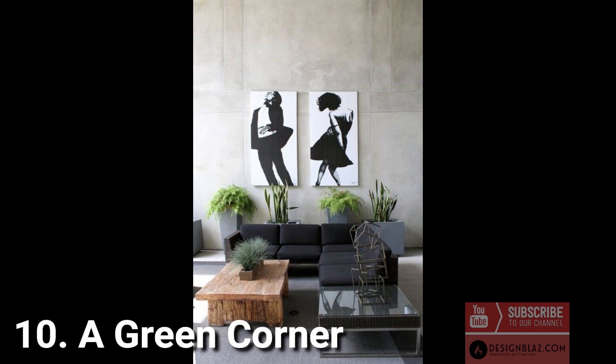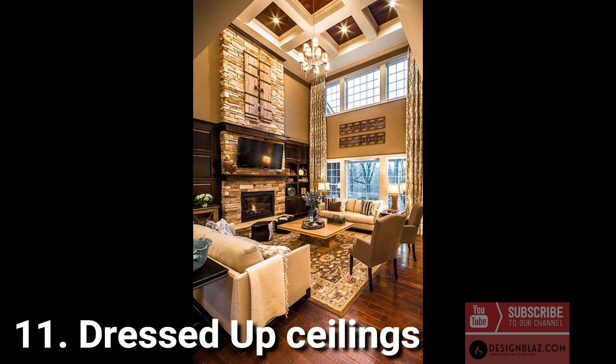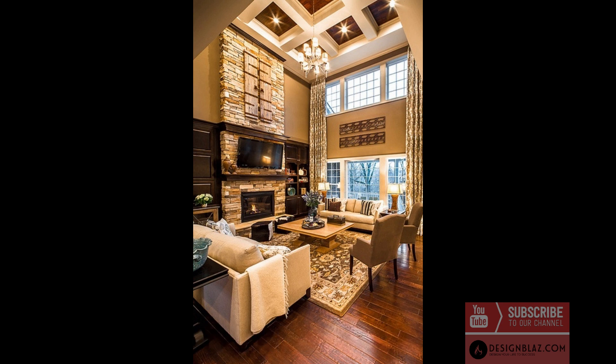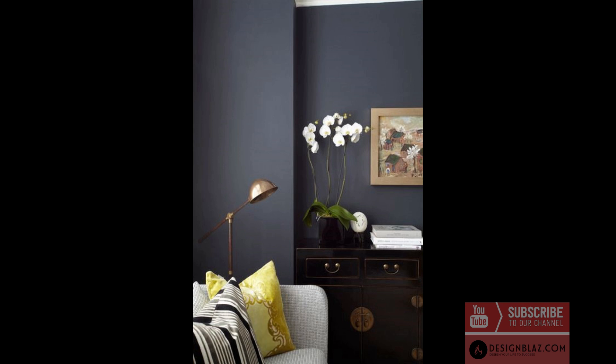10. A green corner: we've seen a real trend of indoor gardens, especially throughout living spaces, to lift monochrome color themes and freshen the airflow. 11. Dressed-up ceilings: floors and walls are not the only ways to create striking statements — why not create a sensational ceiling feature? 12. Dark walls create a dramatic statement with a darker feature wall like charcoal, navy, gray, or black.